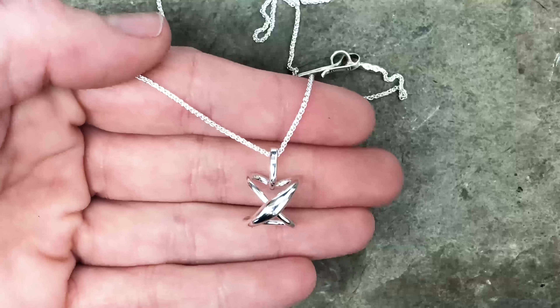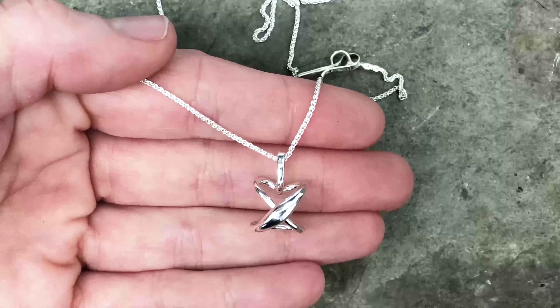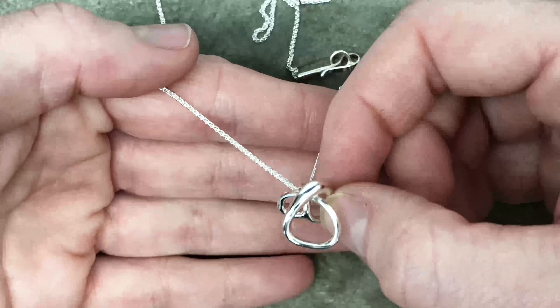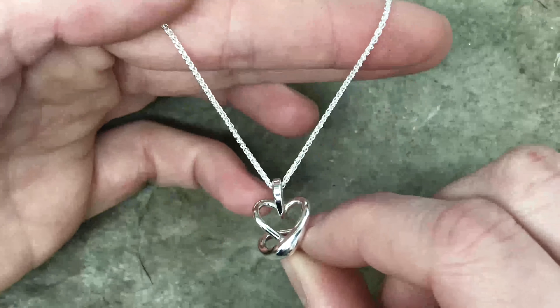Today I get to introduce to you our new large secret heart pendant. The secret heart pendant has a great romance story of X's and O's, better known as hugs and kisses. From the front you see an X, from the bottom you see an O, and from the top you see the heart.